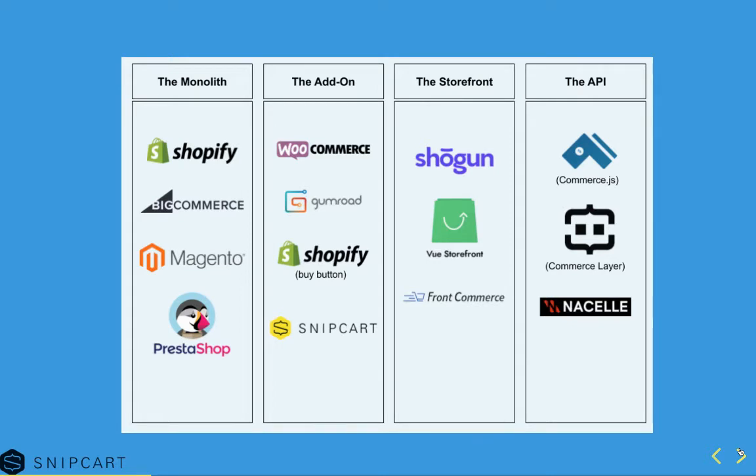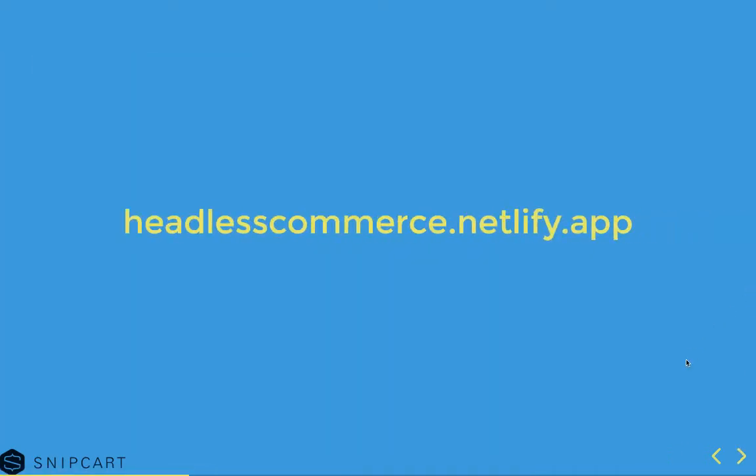We have the monolith that does everything, the add-on that does a couple of things on an existing site. You have the storefront, which is a newer category that works mostly with progressive web apps — they generate a front-end that is holistic for your store, but it's not connected to any e-commerce data. You use something else for that, something like Commerce.js or Commerce Layer and Nacelle, which are more on the API front. To make sure you can find what you need, we built a Vue and Tailwind app — my friend Max more than I — at headlesscommerce.netlify.app.